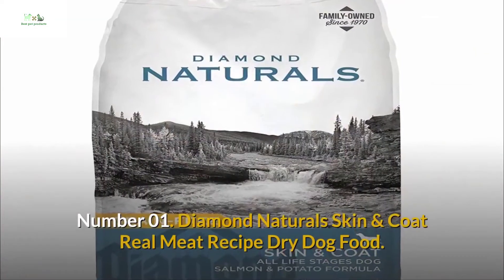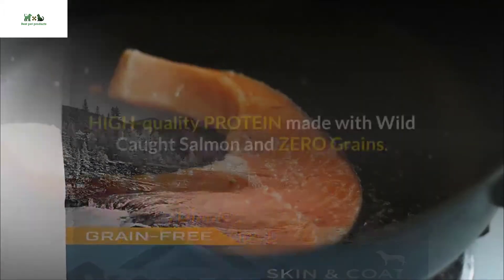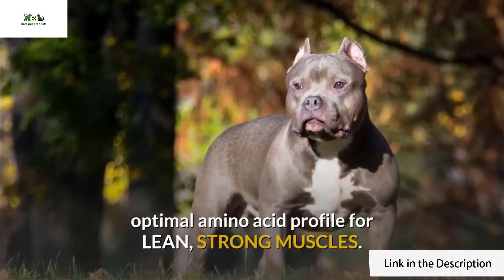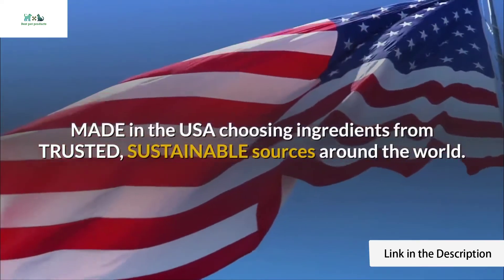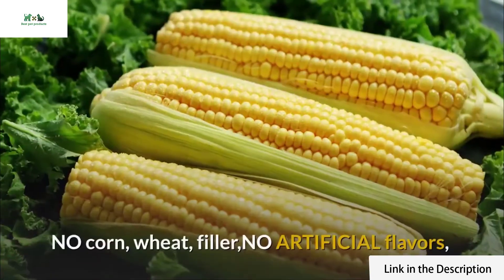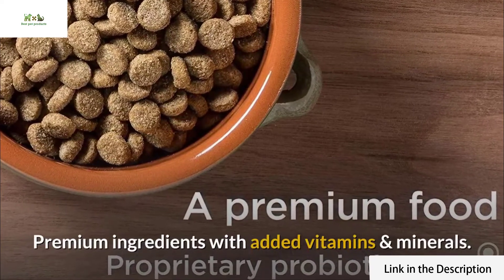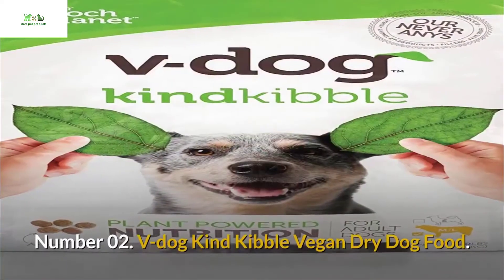Number one: Diamond Naturals Skin and Coat Real Meat Recipe dry dog food. High-quality protein made with wild-caught salmon and zero grains, designed for all life stages. Optimal amino acid profile for lean, strong muscles. Made in the USA, choosing ingredients from trusted, sustainable sources around the world. No corn, wheat filler, no artificial flavors, colors, or preservatives added. Premium ingredients with added vitamins and minerals, made with scientifically advanced food safety protocols.